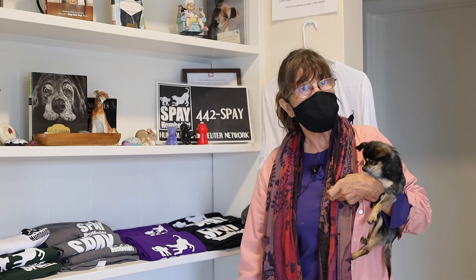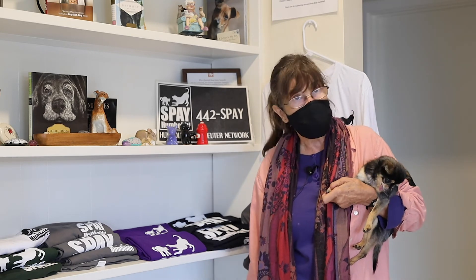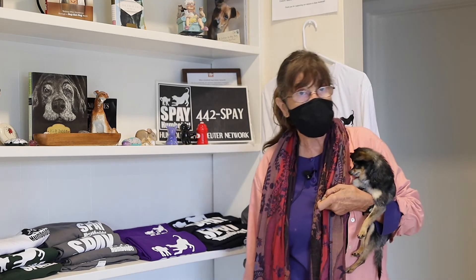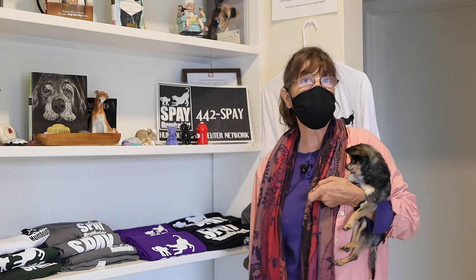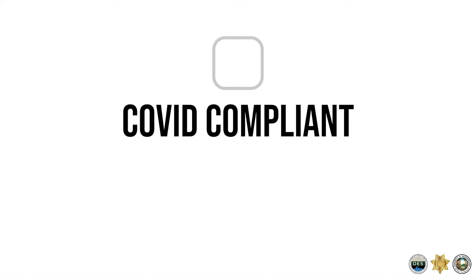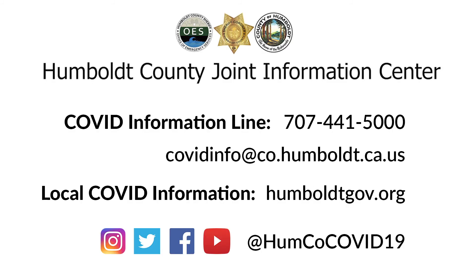We are doing all of our appointment scheduling either over the phone or via email. We don't have any clients coming into the building. The community cooperation has been wonderful. We do have masks for anybody who happens to forget one, and people have been very good about complying with the mask rule. Humboldt Spay and Neuter Clinic is very happy to be COVID compliant and to be part of the solution to this pandemic.